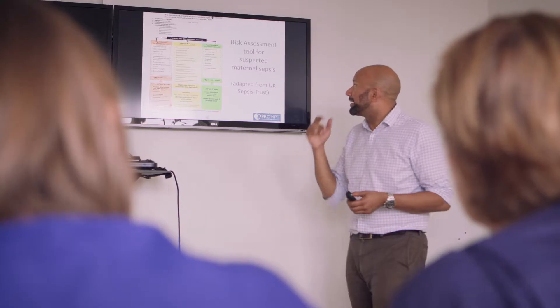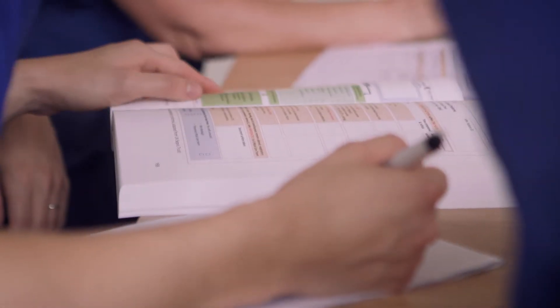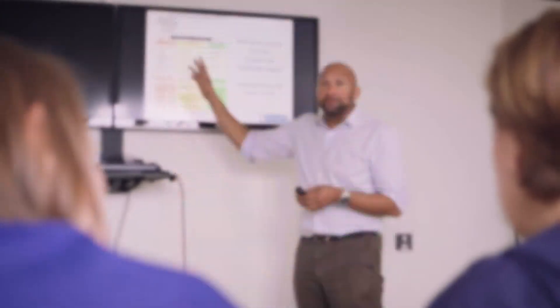PROMPT uses a variety of teaching methods. In the classroom, you can use the risk assessment tool to help determine whether women with signs of infection are displaying features of sepsis. This tool has been designed for ease of use and combines the latest guidance from the UK Sepsis Trust and NICE.